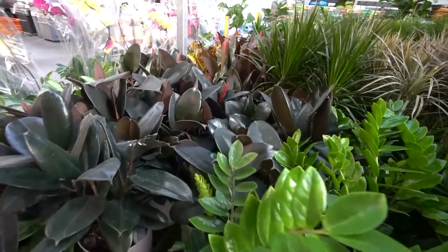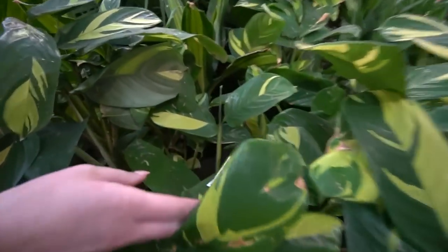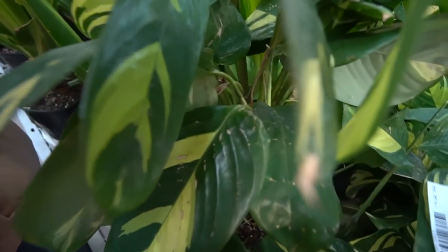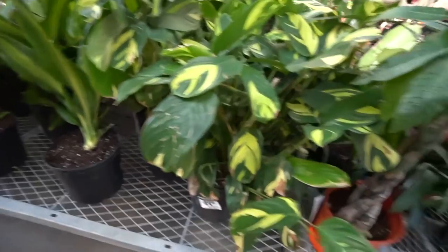It literally looks like a sea of house plants. They put the price tag on the actual leaf — oh my god, that is not okay. I can't believe that, thank you for pointing that out.